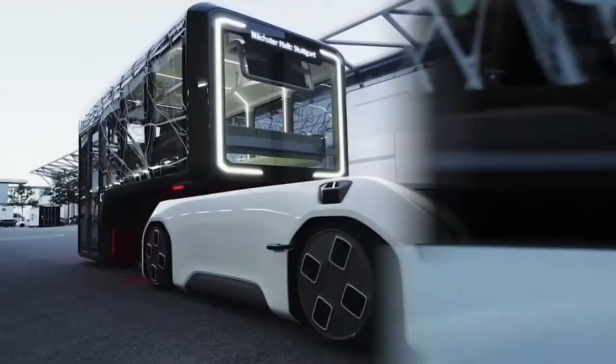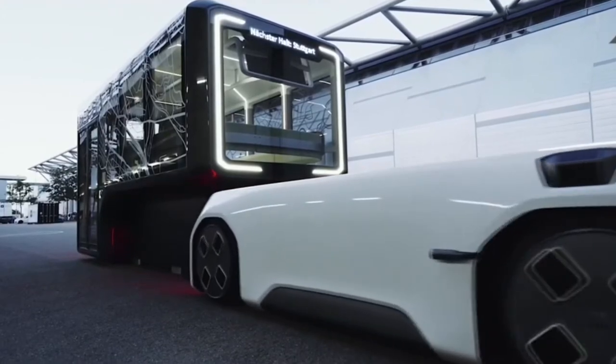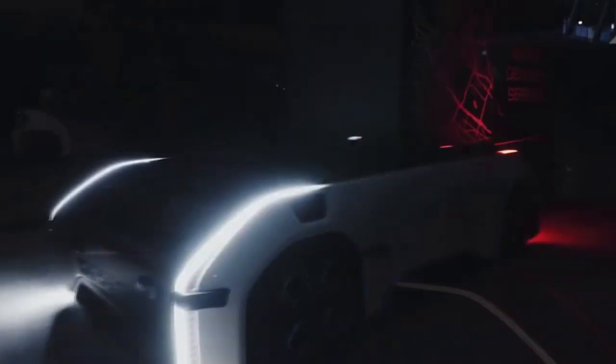This first prototype travels at very low speeds, but the next prototype will be capable of hitting speeds of about 60 kilometers an hour, or 40 miles per hour.